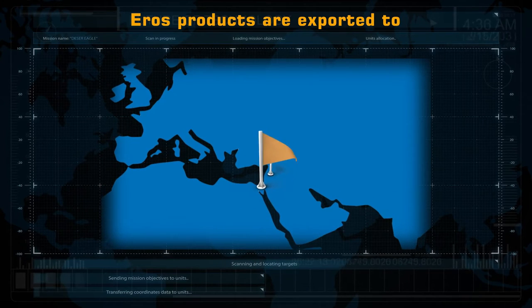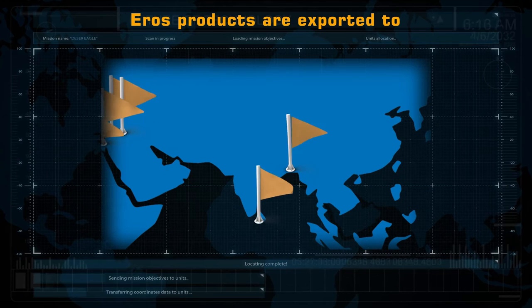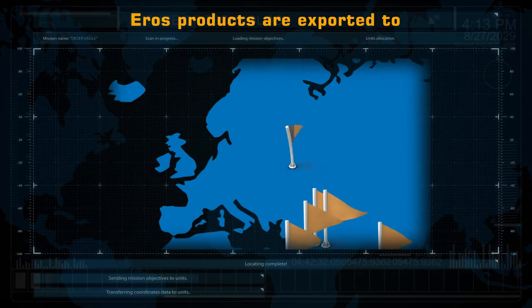Eros exports to Israel, Palestine, Egypt, Iraq, Sri Lanka, Bangladesh, Nigeria, Tanzania, Qatar, South America, East Europe, and more.